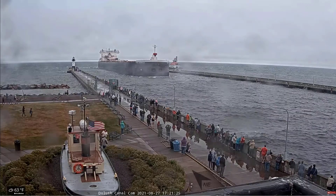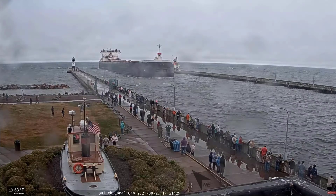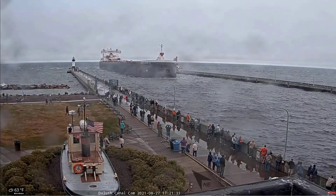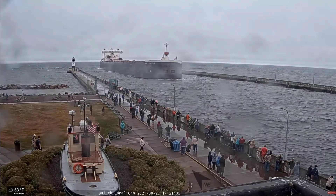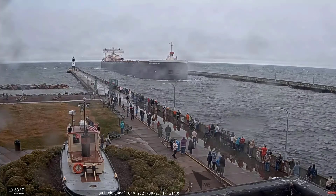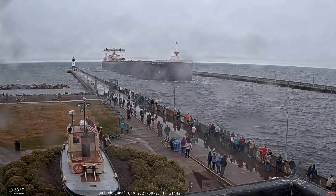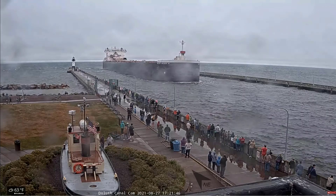That one long and two short that you just heard between the bridge and the vessel is known as the Captain's Salute. The vessel initiates the greeting with one long blast followed by two short, and the bridge responds with the same. The Walter J. McCarthy Jr. is owned and operated by the American Steamship Company of Williamsville, New York.